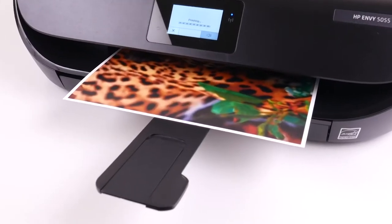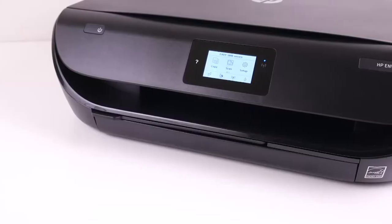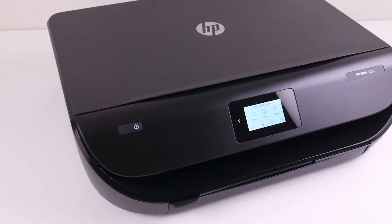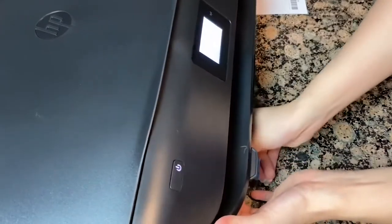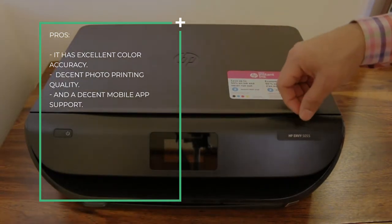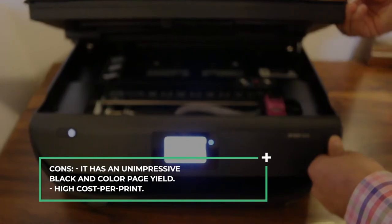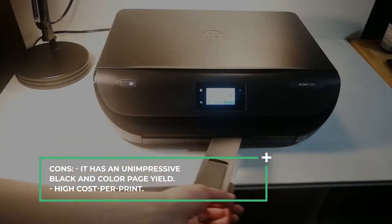Photos look decent, and surprisingly, the printer's color accuracy is excellent. There is no Ethernet or external storage support, but thankfully you can perform most tasks wirelessly with HP's mobile app. Pros: it has excellent color accuracy, decent photo printing quality, and decent mobile app support. Cons: it has an unimpressive black and color page yield and high cost per print.